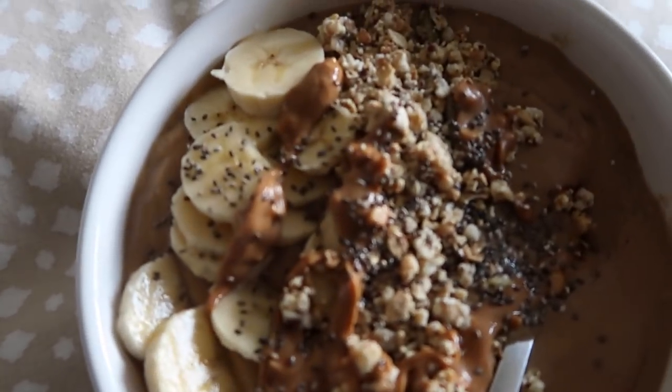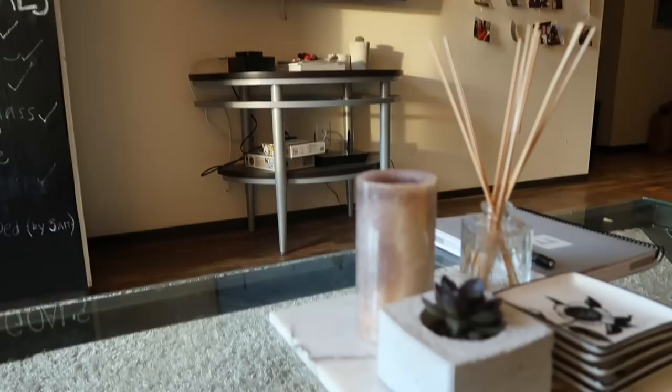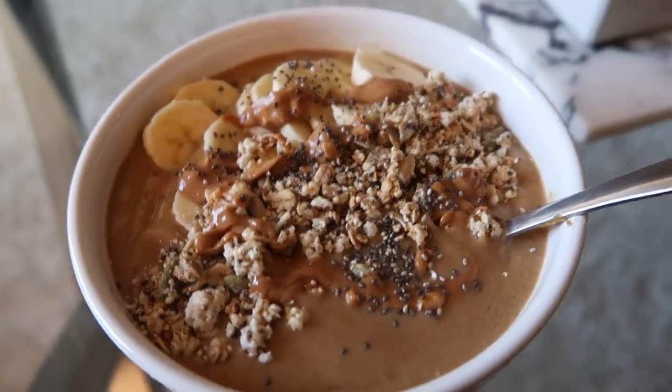I feel like all my vlogs are getting similar, so I thought today I would do something a little different and give you guys health and fitness tips. I'm going to talk about the three reasons you may not be losing weight in college — something every college student struggles with. Keep in mind I'm no expert, and I could be wrong. These are just things that have personally helped me lose weight in college.